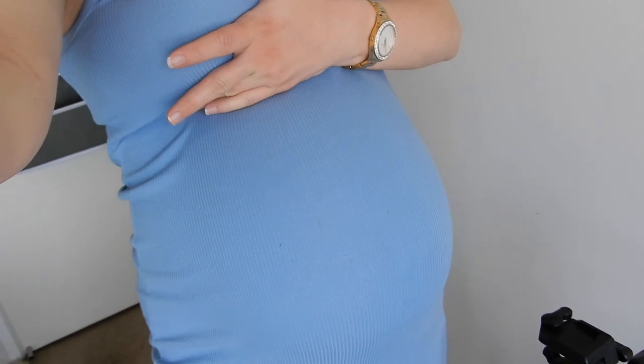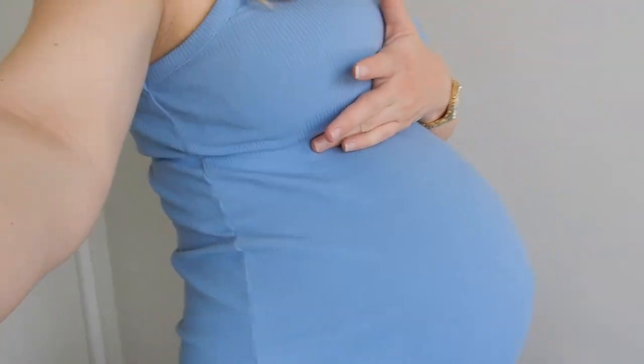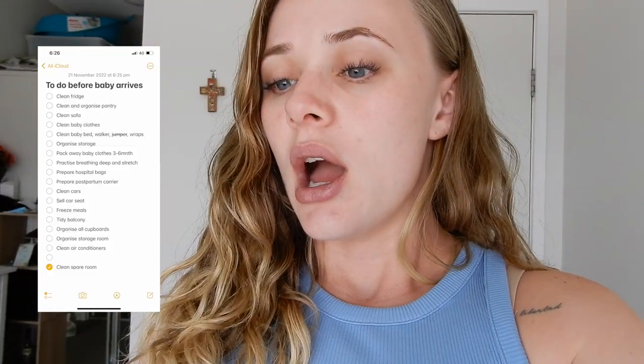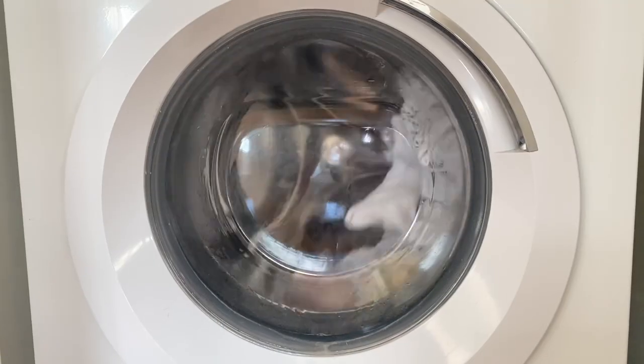Good morning! I hope everyone is doing very well. Today — and probably the whole week, maybe even next week — we are doing nesting. I'm so excited. I'm currently 35 weeks pregnant. Here's my bump shot. We are feeling heavy and tired, but all is good. I'm ready and energized to start preparing everything for the babies. I have a long list of things to get done.